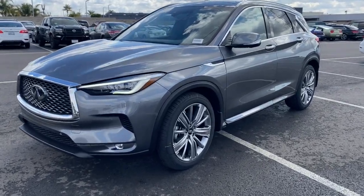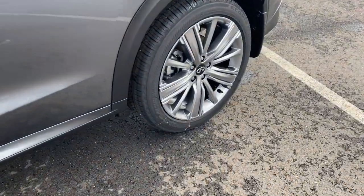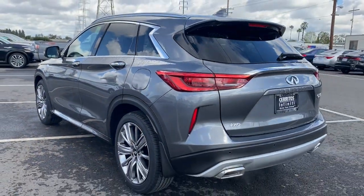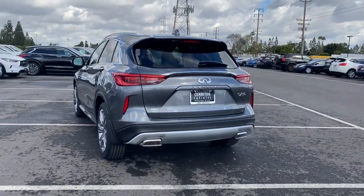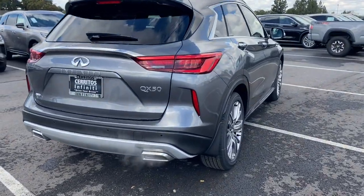Hop into the 2023 Infiniti QX50. Relax and enjoy the ride in this elegantly appointed QX50. From its sumptuous interior to its suite of advanced safety and infotainment features, this spacious, peaceful SUV offers a world of premium comfort.